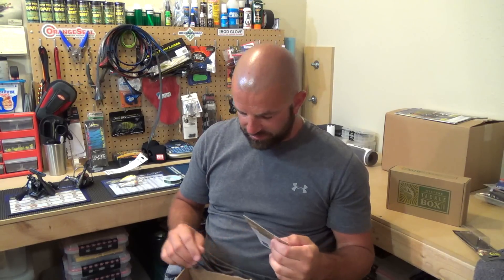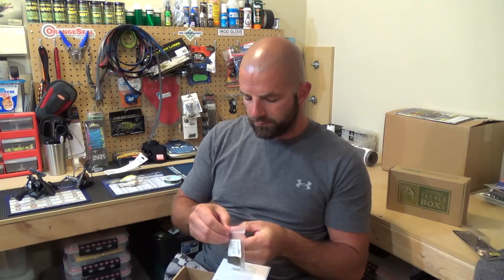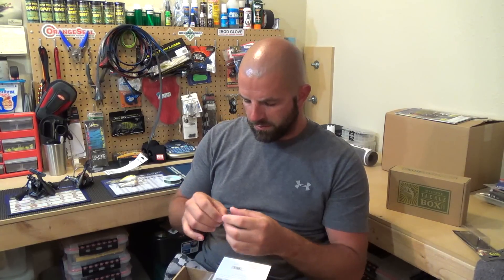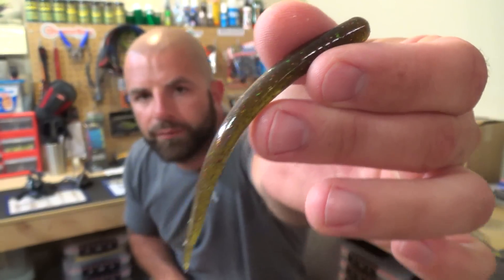Then we have the Talking Sticks by Cactus Run Outdoors — a four-inch, four-pack that goes for $2.63. Like a little drop shot worm, really soft. Got a color on there that looks like a watermelon candy type color with a lot of flake.